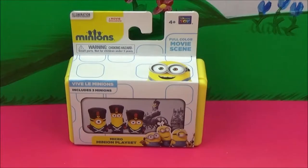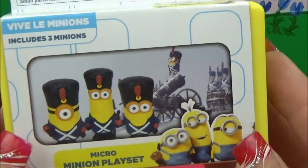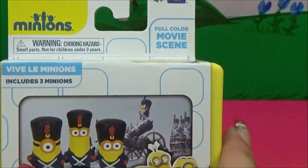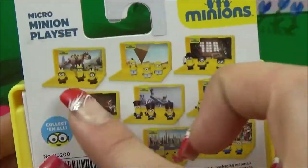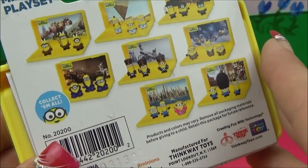Hi everyone, Tiffany here and today I've got for us another Minions movie exclusive playset. This is a Micro Minion playset and it is Viva Les Minions. This is based off of one of the French bosses that they worked for throughout their career as henchmen, because that's what the Minions are — they're little henchmen. Throughout the movie they work for all sorts of different bosses until they end up working for the main boss, which is what the movie is about. This is a French boss and there are eight different sets. I've got all eight, so I'll be posting videos on all of them.